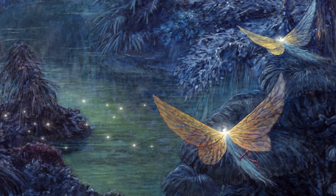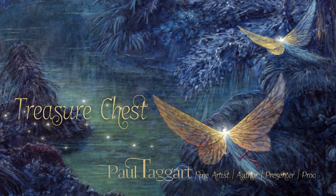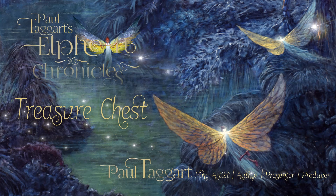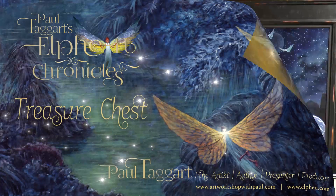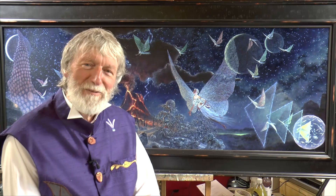Welcome to our studio in the Highlands of Scotland, from where we bring you the enchanting, fantastical world that is Paul Taggart's Elfin Chronicles. Lift the lid on the Elfin treasure chest, a magical trove filling with myriad gems of all things Elfin.